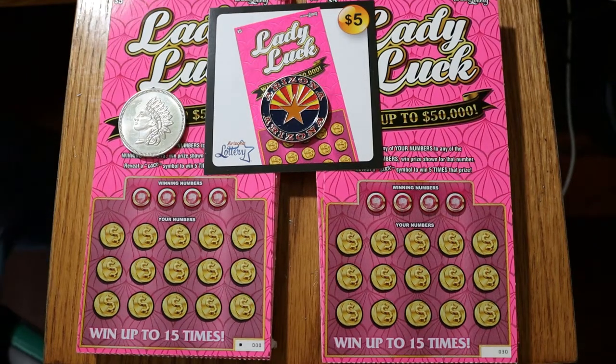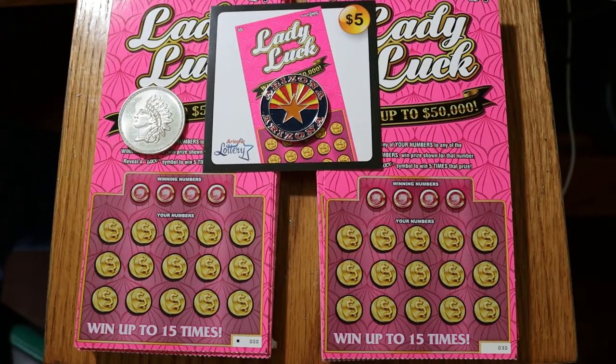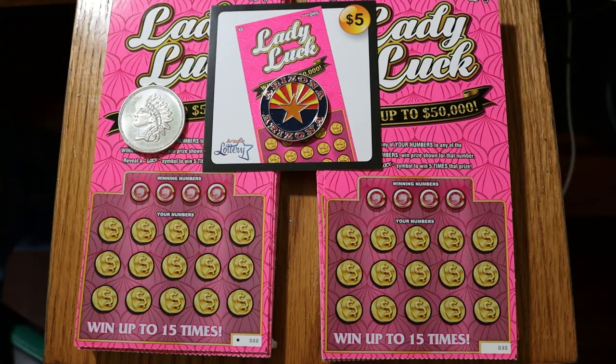What's up YouTube? AZ Scratchers here, and welcome to the full book of $5 Arizona Lottery Lady Luck tickets. Now you see there are two stacks of tickets here. I've got this as a 60-ticket book — 30 here, 30 there. I don't know how far I'm going to get. I'm going to start with the first stack, obviously. And my camera is a Canon M50 — I don't use a cell phone.